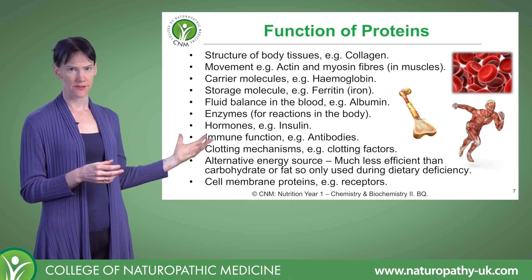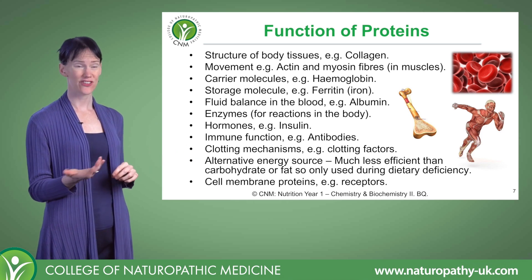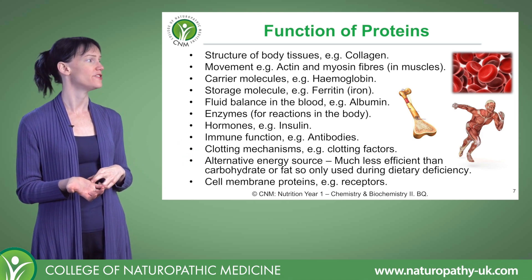Then we've got our enzymes — our biological catalysts — which are made of protein. Certain hormones are also made from protein, such as insulin. Then we've got our antibodies for our immunity, and our clotting factors are also proteins.